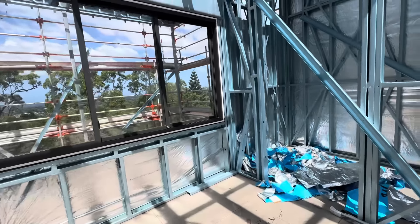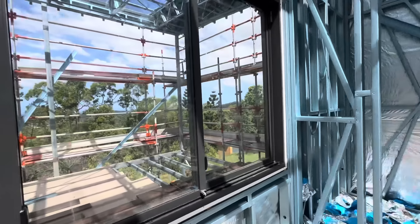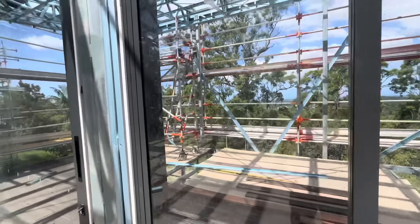This is the kitchen here with the butler's pantry. It's got a servery window here that goes out into the balcony.